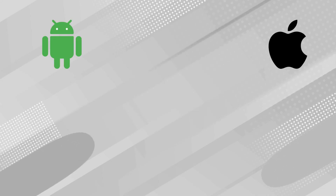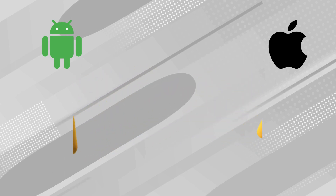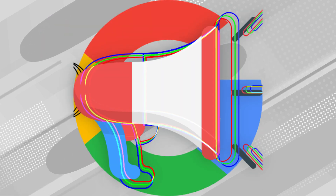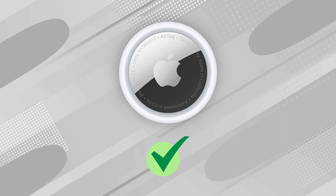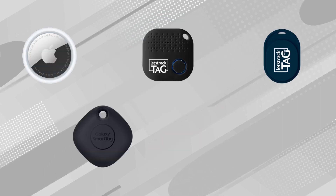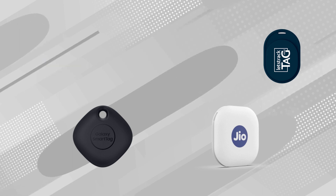Back in May, Google and Apple jointly announced that they were teaming up to prevent unwanted tracking through AirTags and similar devices. Google is announcing that the rollout of unknown tracker alerts is now beginning on devices running Android 6.0 and later. Right now, this only works with AirTags, but Google says it's working with tag manufacturers to expand this protection to other tracking tags over time.